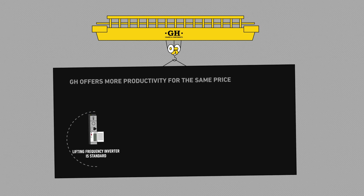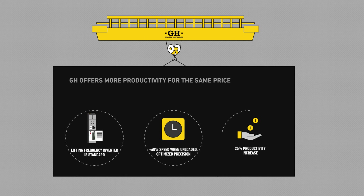To sum up, we've added a frequency inverter in lifting to increase productivity and enabled you to do more business. GH, committed to productivity.